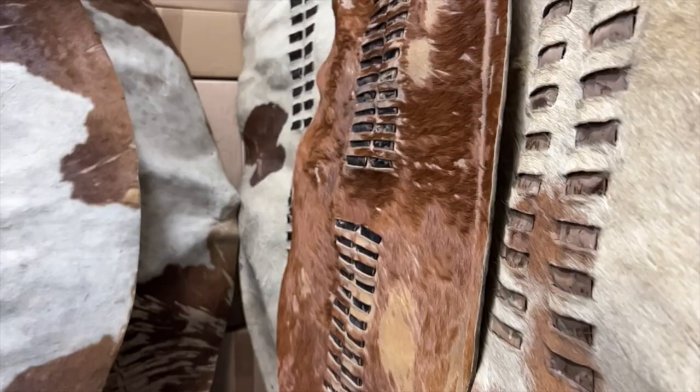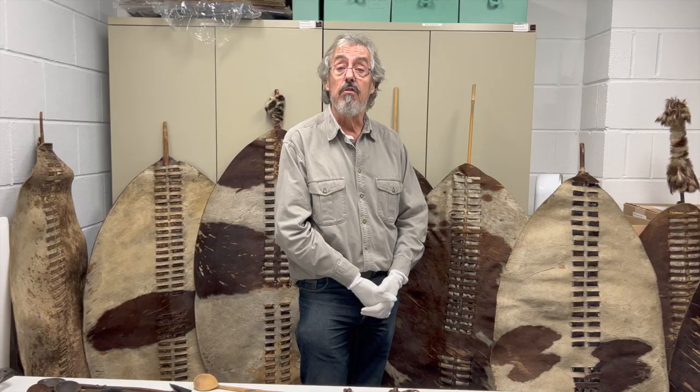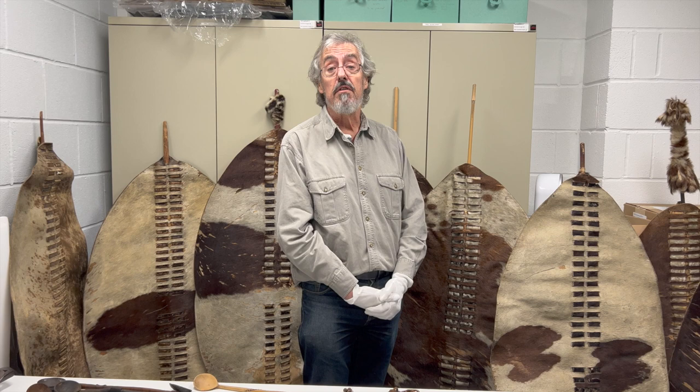Hi everyone. This is a quick artifact spotlight from the Clash of Empires exhibition, and today I want to talk about Zulu war shields. Zulu shields are a very iconic part of their culture — if you have an impression of traditional Zulu culture, the chances are that shields figure in there somewhere.